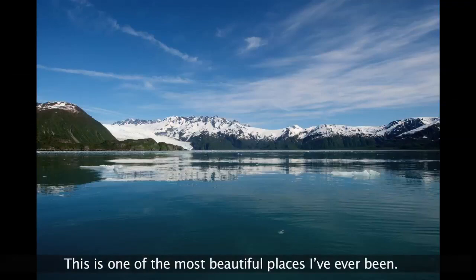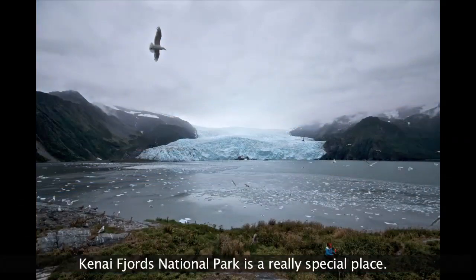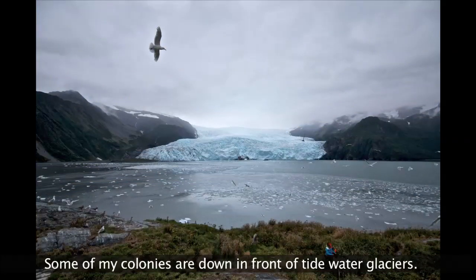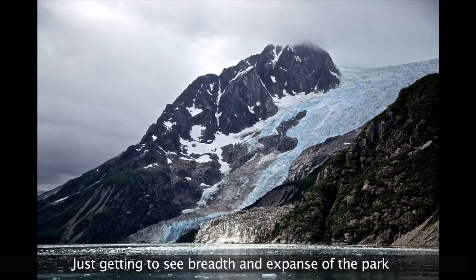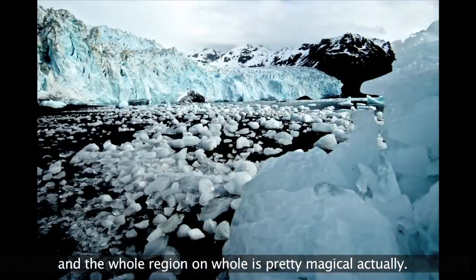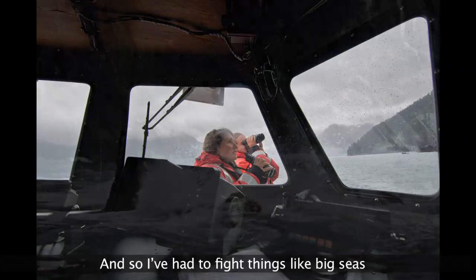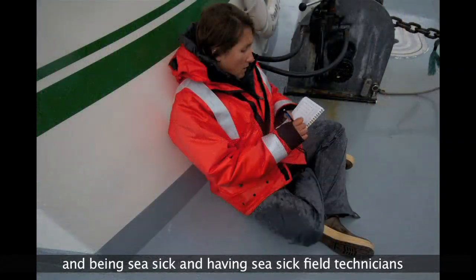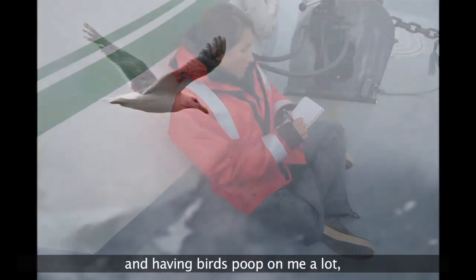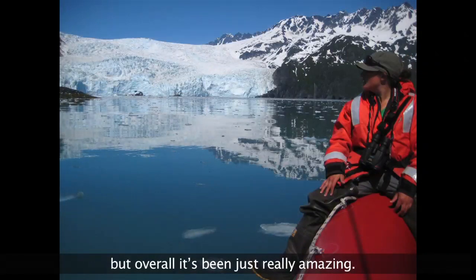This is one of the most beautiful places I've ever been. Kenai Fjords National Park is a really special place. Some of my colonies are down in front of tidewater glaciers, and just getting to see the breadth and expanse of the park is pretty magical. The trade-off is that the weather is generally terrible — I've had to fight big seas, seasickness, seasick field technicians, and having birds poop on me a lot. But overall it's been just really amazing.